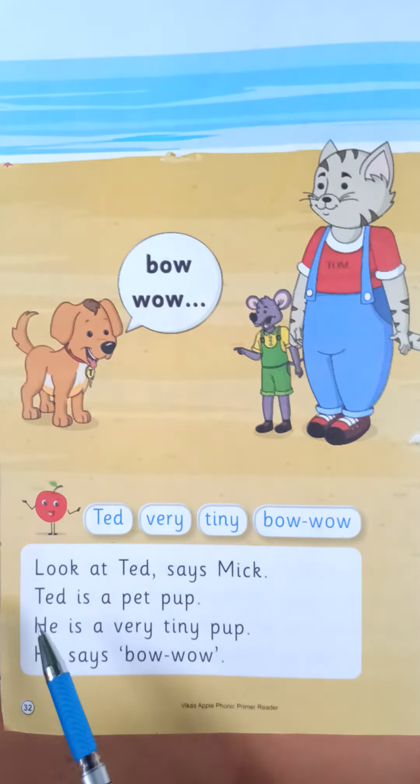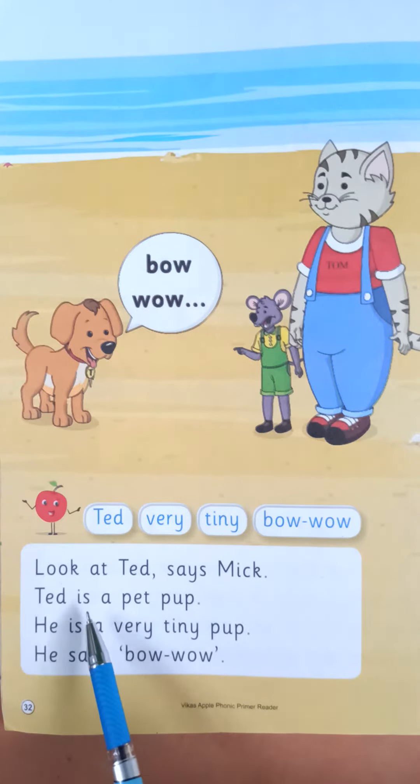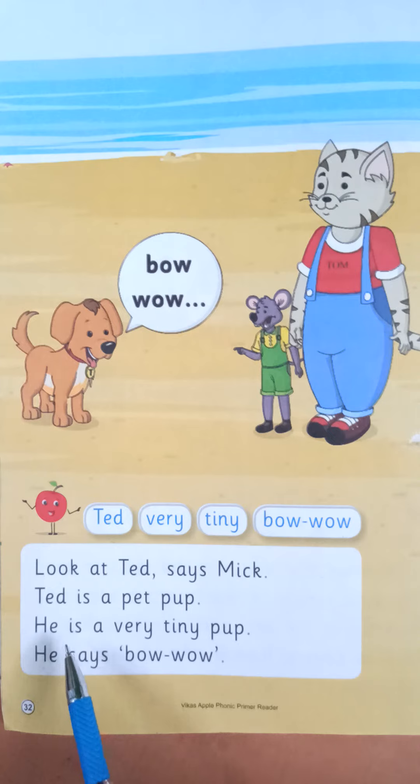So, read it again. Look at Ted, says Mick. Ted is a pet pup. He is a very tiny pup. He says bow wow. Okay, like this you have to read this para.